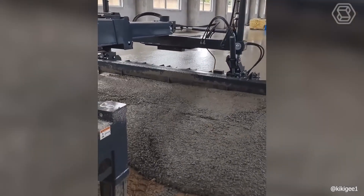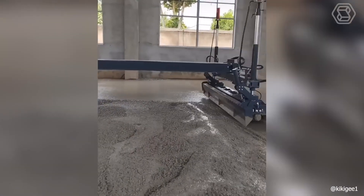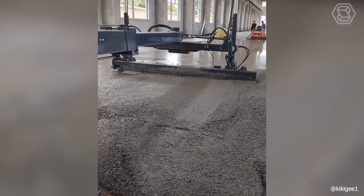Why do workers need to invent a bicycle to perfectly perform their duties, if you can use a concrete leveling machine designed specifically for this purpose?